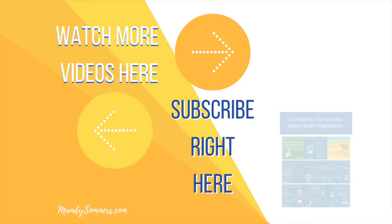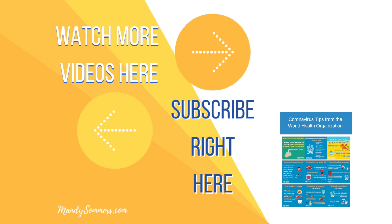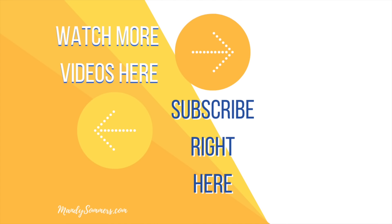If you would like to download a free guide on what the World Health Organization is recommending as the coronavirus hits, please click the link below. As always, I'd appreciate a thumbs up and hit that subscribe button so you can be notified every time I upload a brand new video. Have a wonderful day, bye!